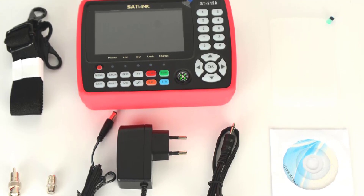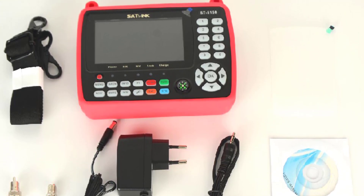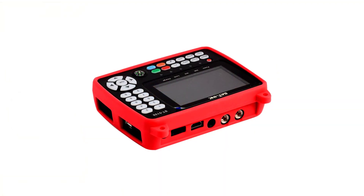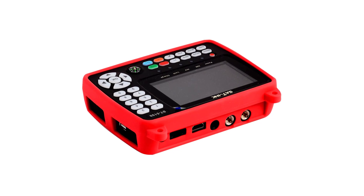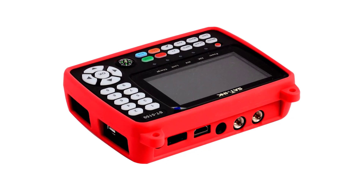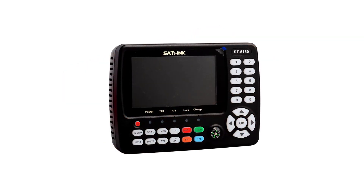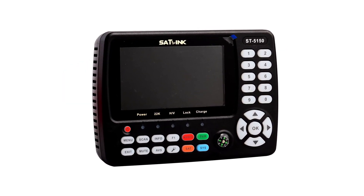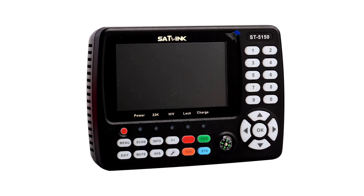One of the standout features of the ST5150 is its ability to work with both free-to-air (FTA) and high-definition satellite signals. This versatility makes it an ideal tool for both casual users and professionals alike. The high-definition capabilities mean that I can accurately align even the most challenging satellite signals, resulting in a consistently superior viewing experience.